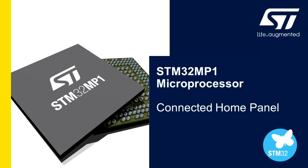In this short video, we will take a look at a connected home panel application running on the STM32MP1. This demonstration exhibits capability that could be applied to a home security or monitoring system, HVAC control, or a sensor network gateway.